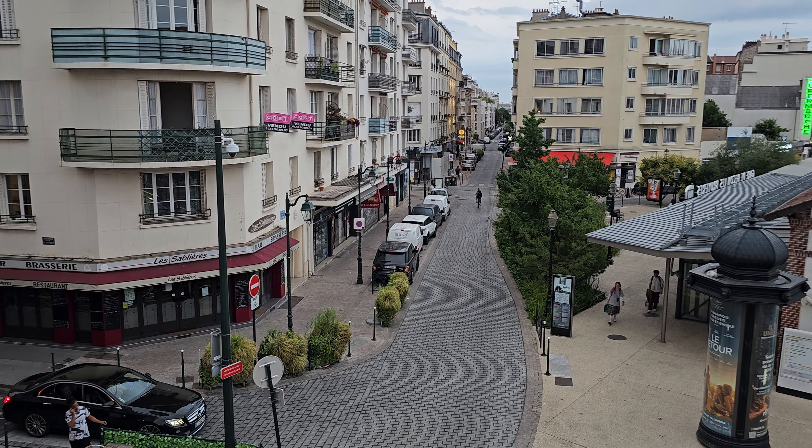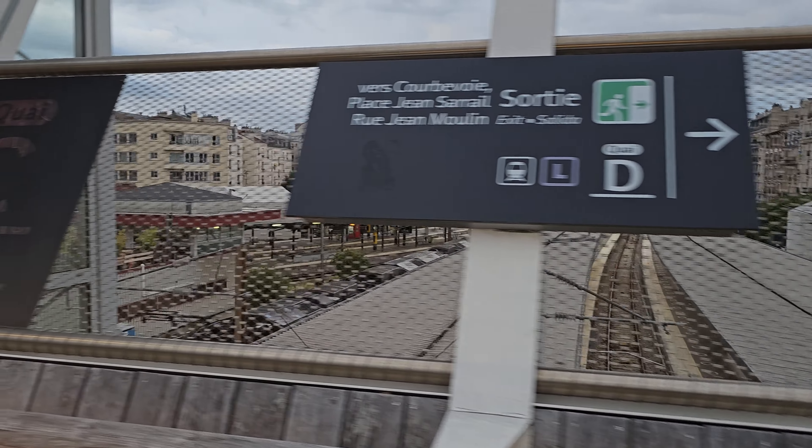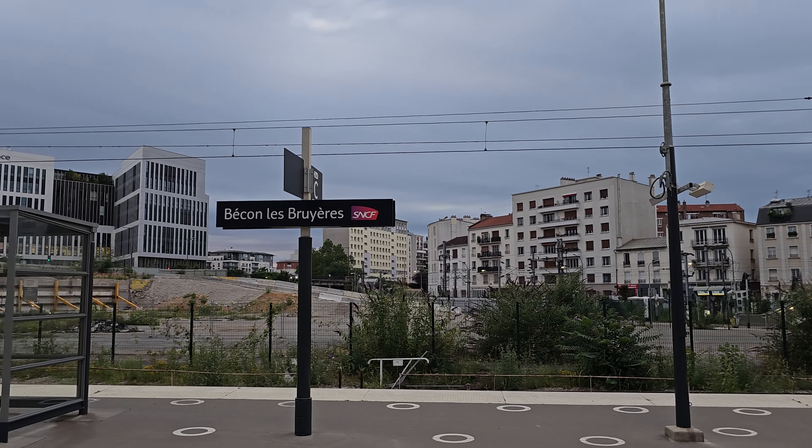My kids don't know about our itinerary, so we are going to surprise them with a visit to the famous Eiffel Tower. We are taking the train, as the railway station is right next to our apartment.